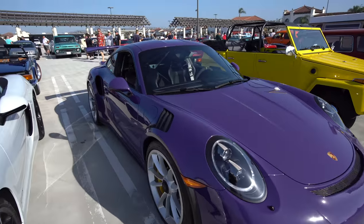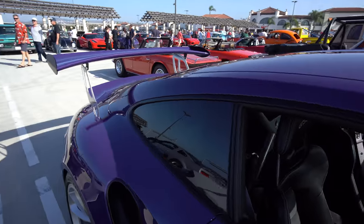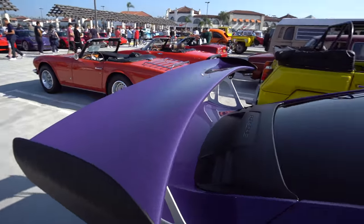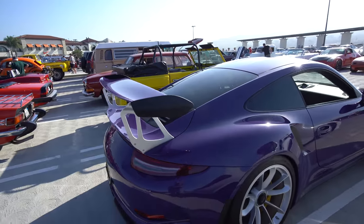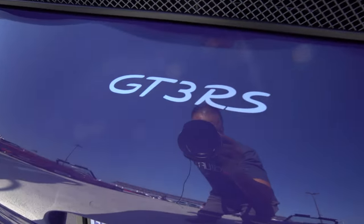This is the Porsche 911 GT3 RS. You can tell it's an RS by this big giant wing in the back. And I guess that helps too.